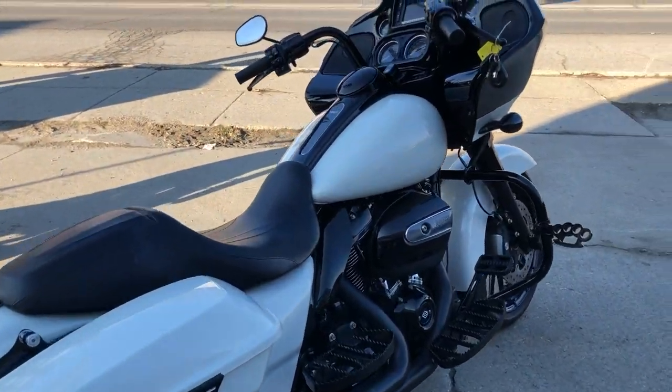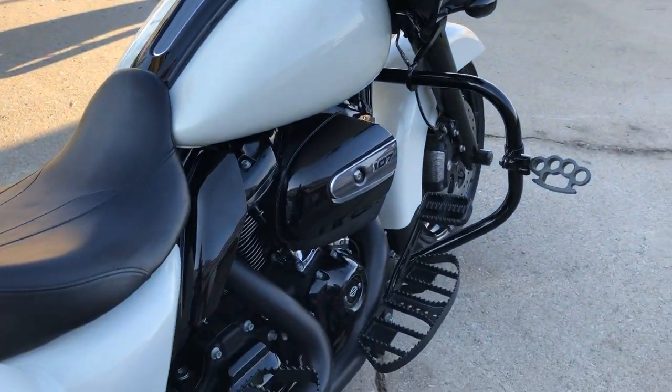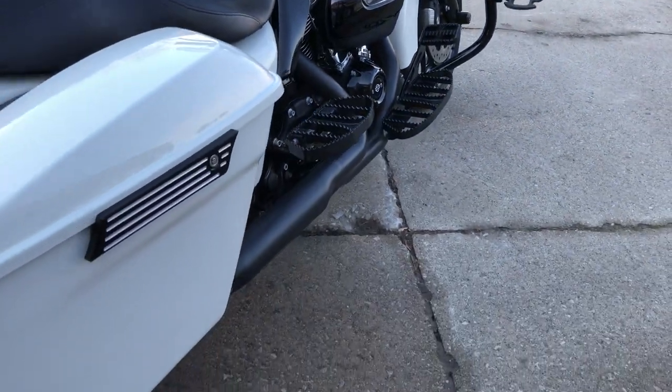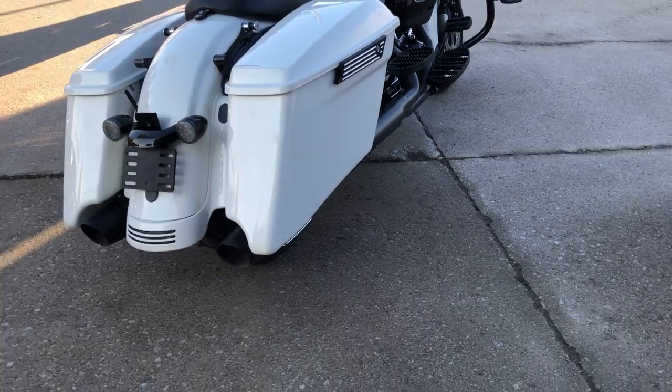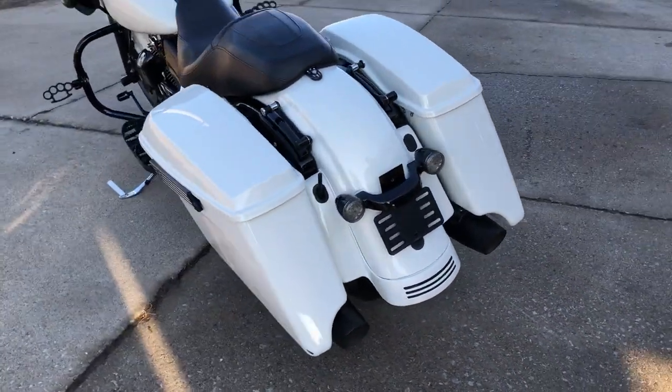Hey guys, googlepowerports.com here doing some videos on some bikes that just came in. Check this one out — 2018 Road Glide Special, comes in the hard to find Bonneville Salt Pearl paint, it's got a blacked out front end.